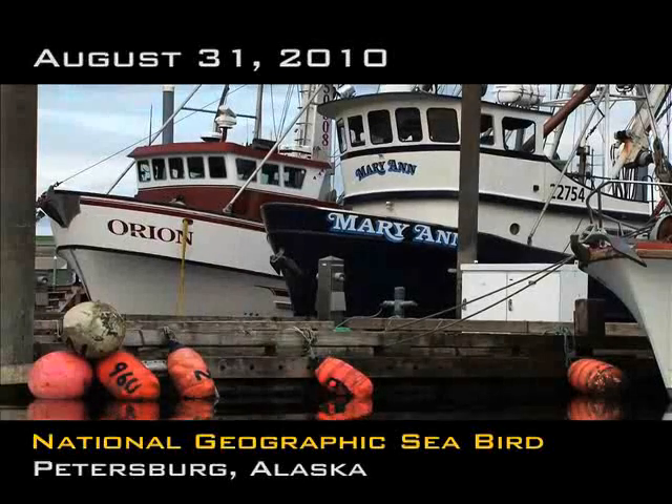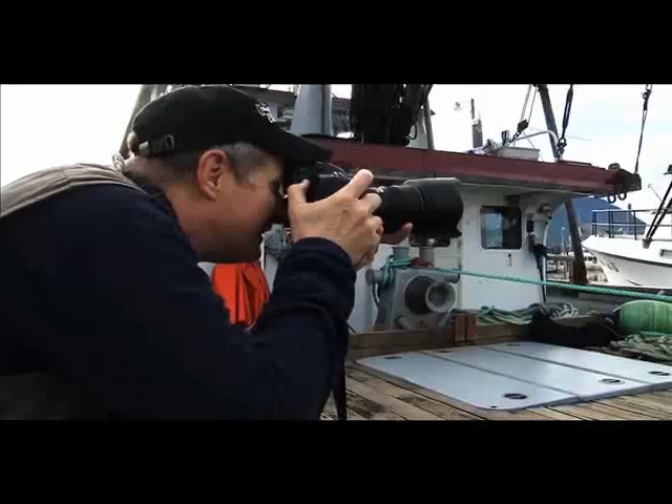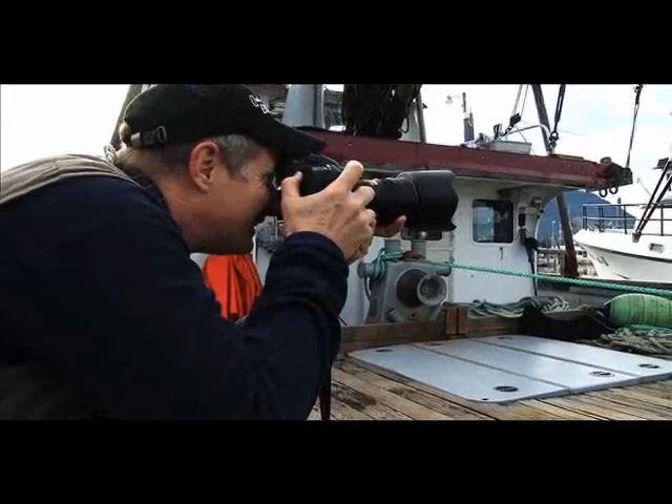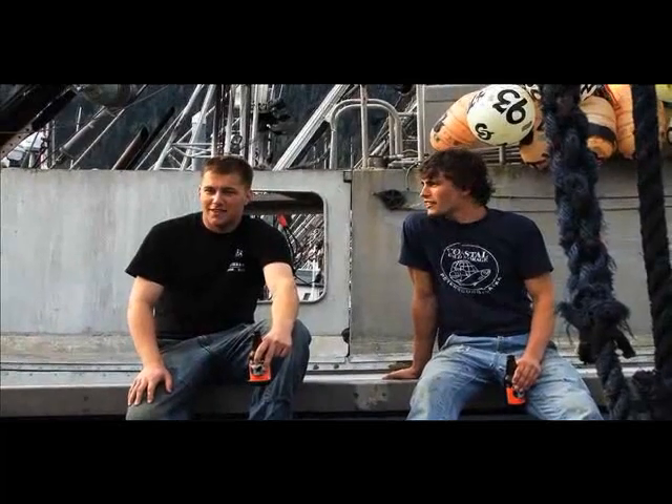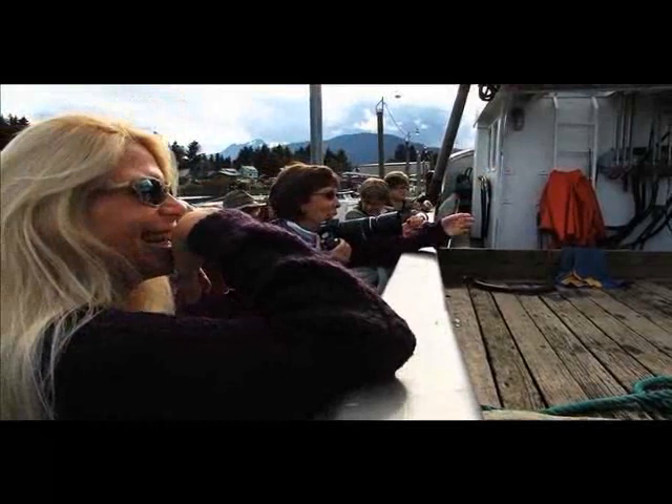This is going to be an hour and a half photo assignment for National Geographic Traveler. My name is Sally Overby. This is my second Lindblad National Geographic excursion. This afternoon, Cotton took us on an hour and a half version of a National Geographic photographer's assignment.